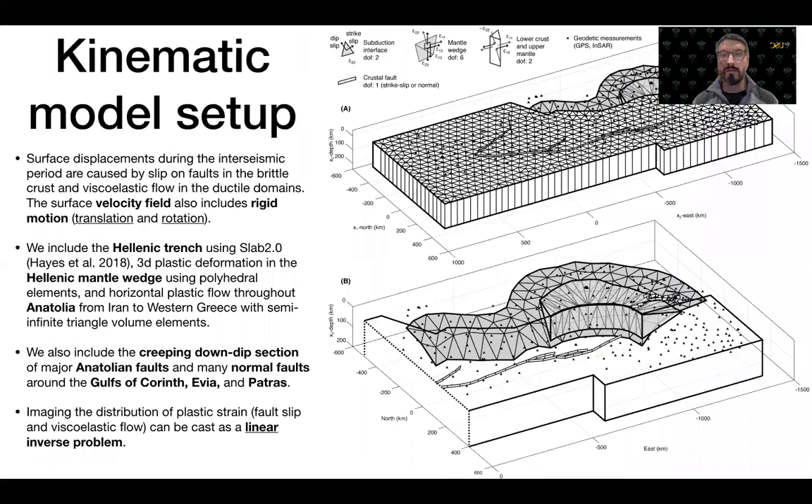We then build a kinematic model of the region that includes the key tectonic components affecting the surface displacements during the interseismic period. These surface displacements are caused by slip on faults and viscoelastic flow in the ductile domain. The surface velocity field also includes rigid motion, which is a combination of overall translation and rotation relative to an arbitrary reference frame.